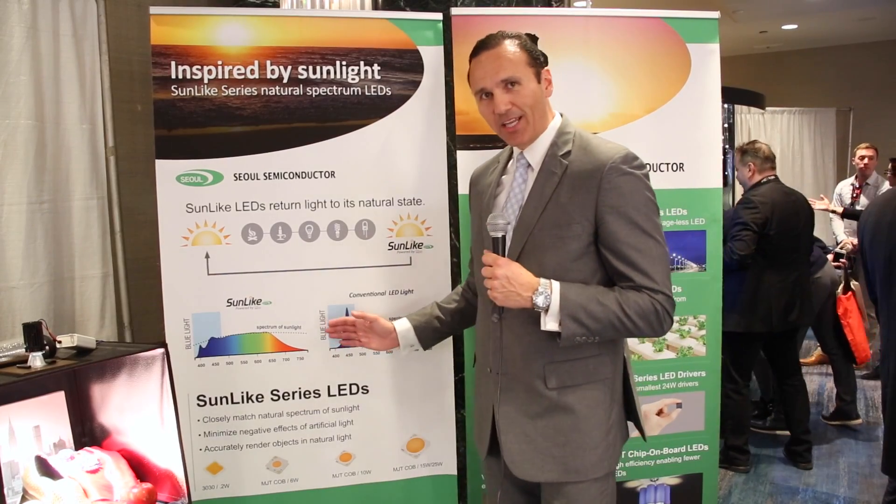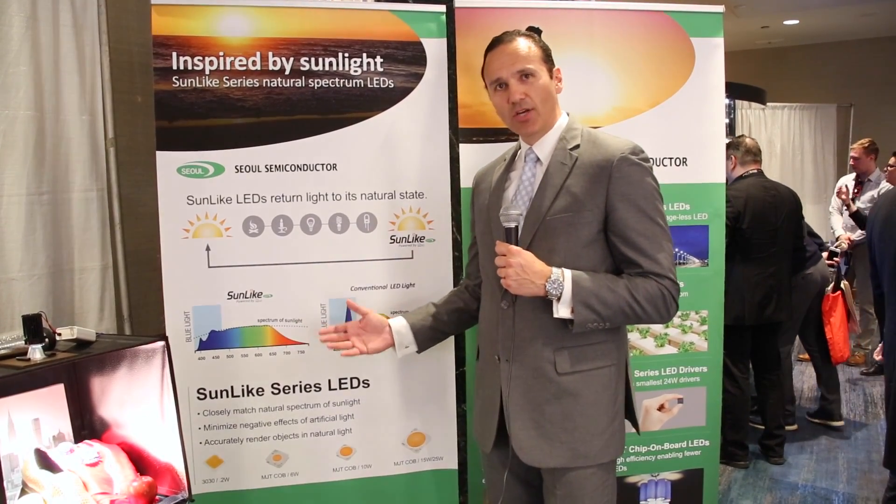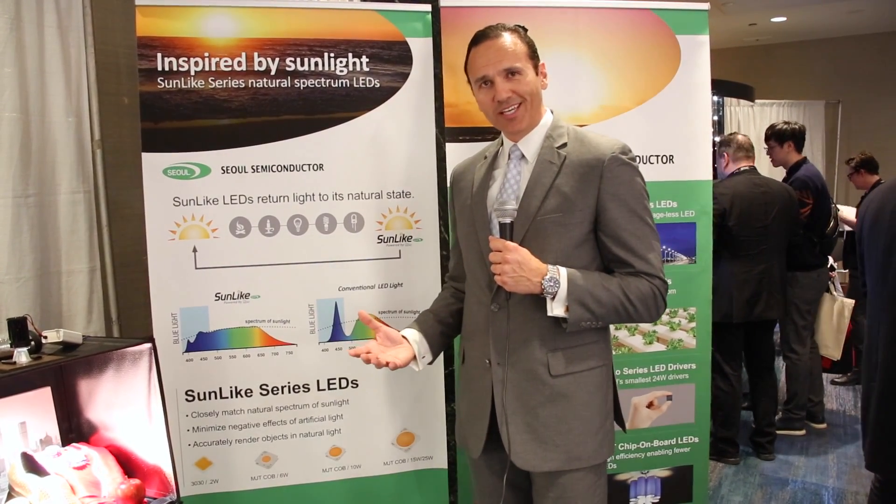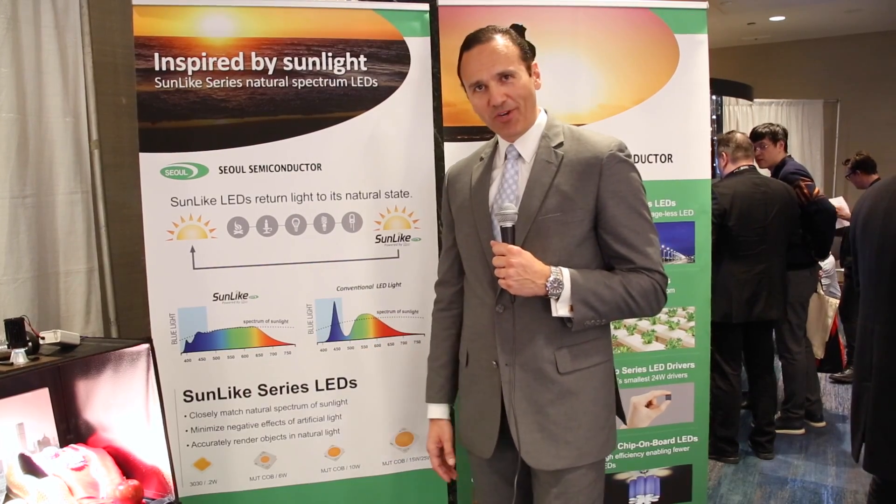Sunlike is a product that allows you to have a nice balance, eliminating the blue light, replacing it with purple, and when you walk into a room with Sunlike, it's like walking outdoors and you have that rich experience.